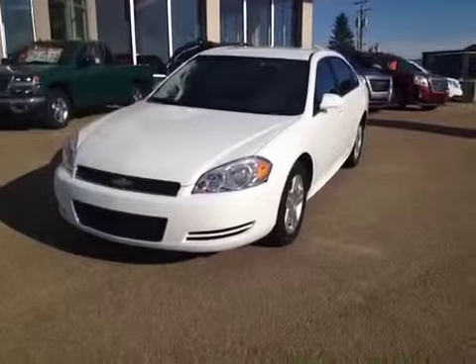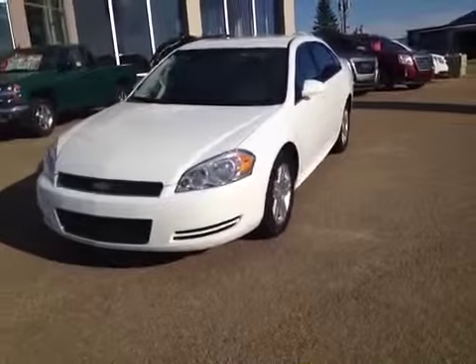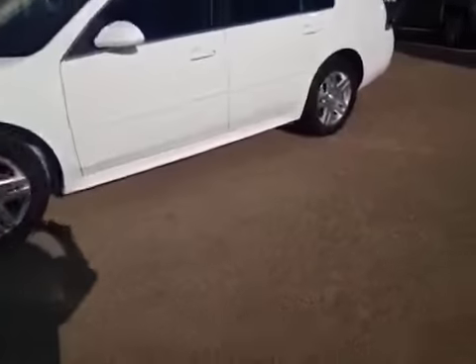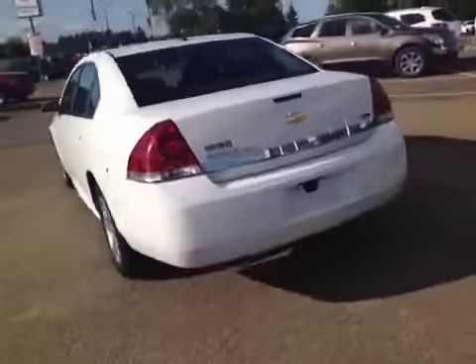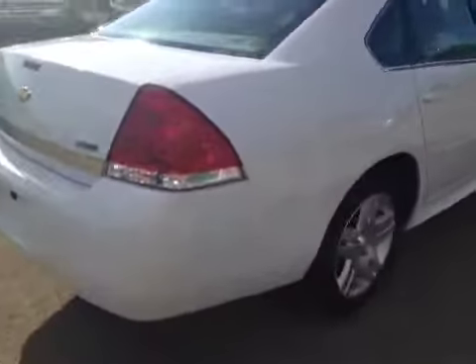Welcome to Grizzly Trail Motors. Today we have a 2011 Chevy Impala LT, stock number 37224. The exterior is Summit White. This vehicle has a 3.5 litre V6, 17-inch wheels, and flex fuel capability.